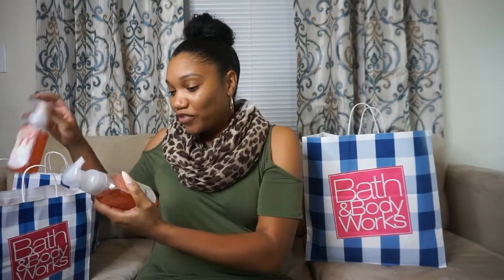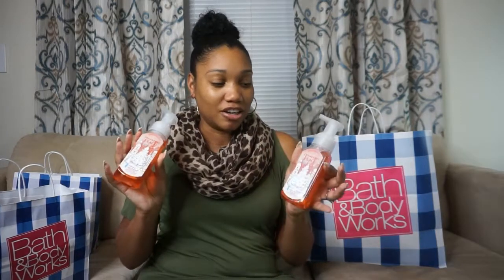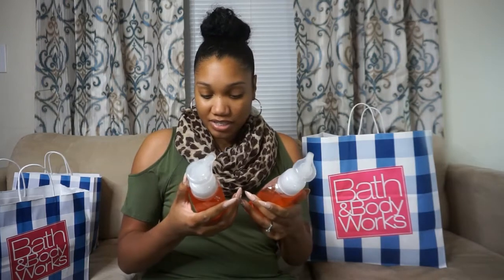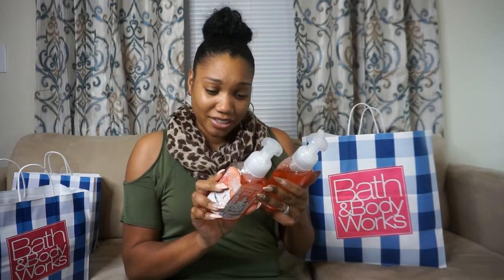I'm going to start with my soaps, and these are fall and winter scents. The first one I grabbed was Cranberry Peach. I'm a big peach fan and I also like cranberry, so I decided to try this one. It has shea extract, so I grabbed two of these.